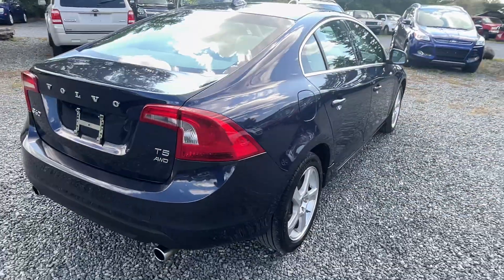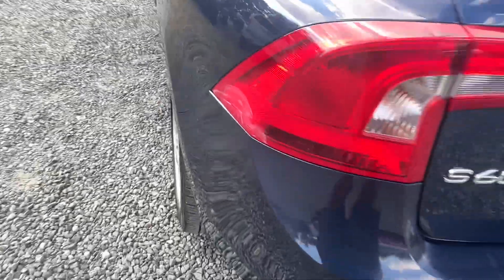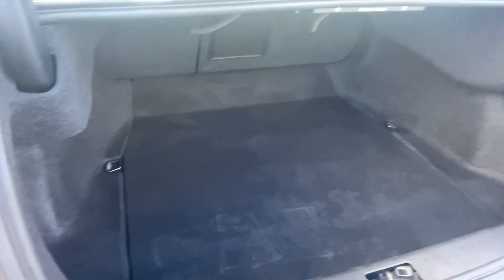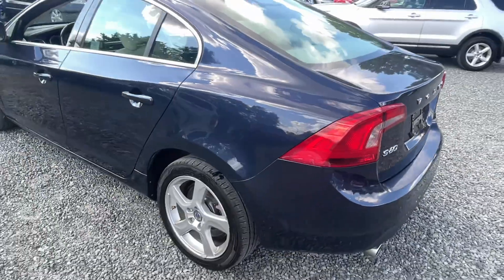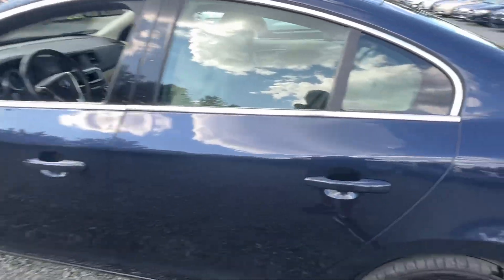Nice alloy wheels. The only real thing is there's a little stuff on the tail light. There's lots of room in the trunk with a pass-through.